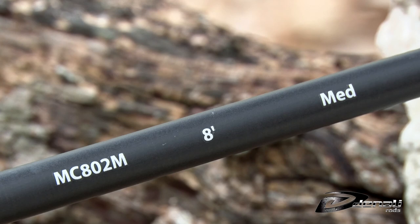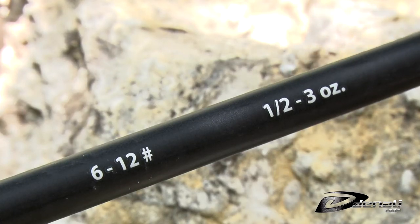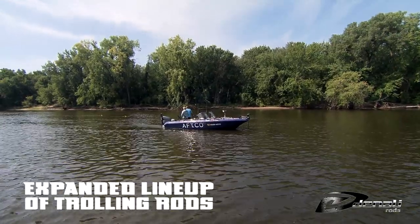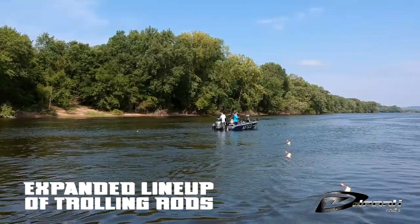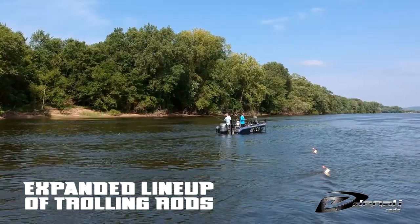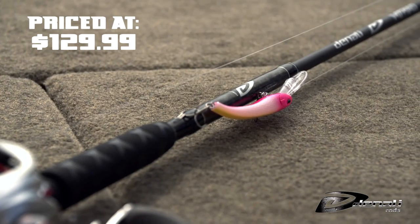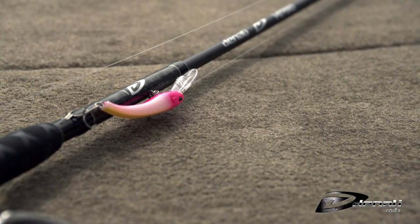The 8' and 8'6" trolling rods have quickly risen to prominence in the walleye market, and that series has been expanded in 2020 with three lead-core specific rods in 6'6", 8'6", and 12 foot. All the Myriads are priced at $129 and come with a limited lifetime warranty.